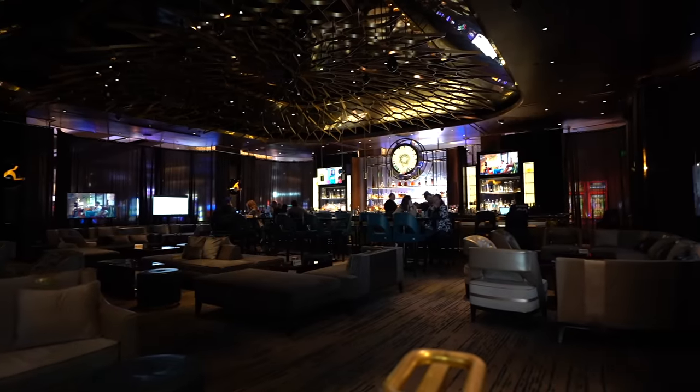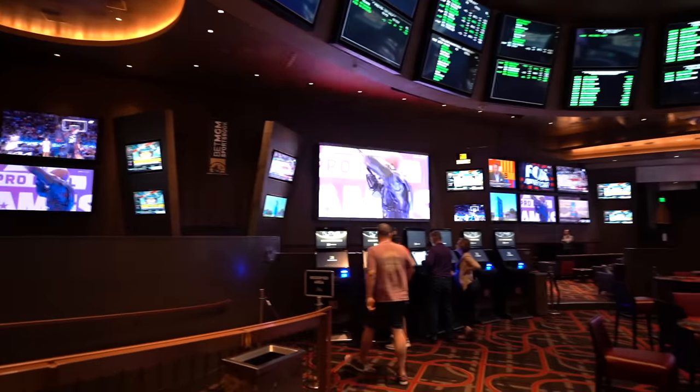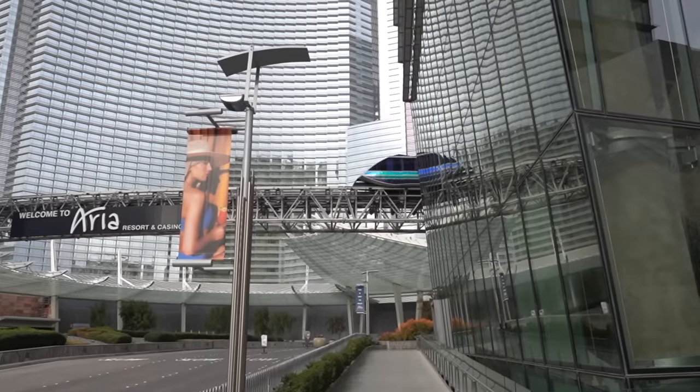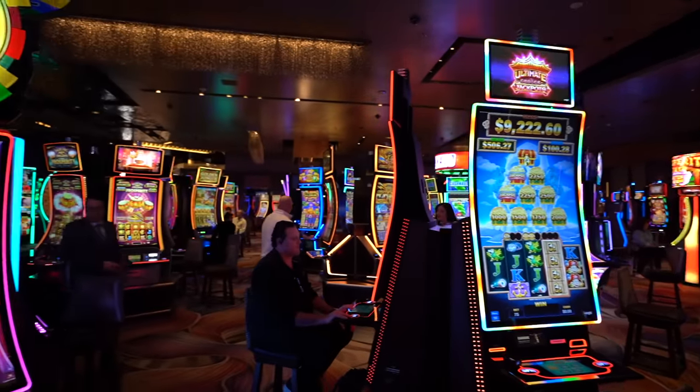As far as entertainment goes, they don't have a Cirque show anymore — they had one called Sarkana but I heard it was a complete failure. They do have a ton of bars, a nightclub called Jewel, and a dayclub called Liquid during the summer. They have a really nice pool and spa but a very lackluster sportsbook called the Moneyline. There is a free tram called the Aria Express that connects the Aria, the Bellagio, and the Park MGM. The casino floor is one of the best on the Strip — about 150,000 square feet of modern machines and a ton of table games.